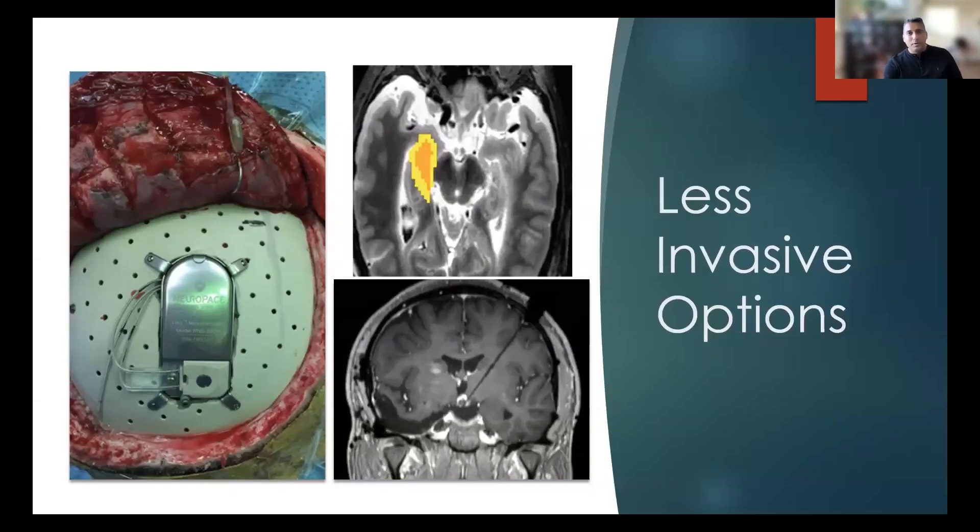We're going to talk a little bit about some of the less invasive options. What you see on the left is the NeuroPace device, which is a neurostimulation device. It's similar to a defibrillator in the heart. On the top right you can see focused ultrasound, which is a newer technology that doesn't involve any kind of incision on the scalp.